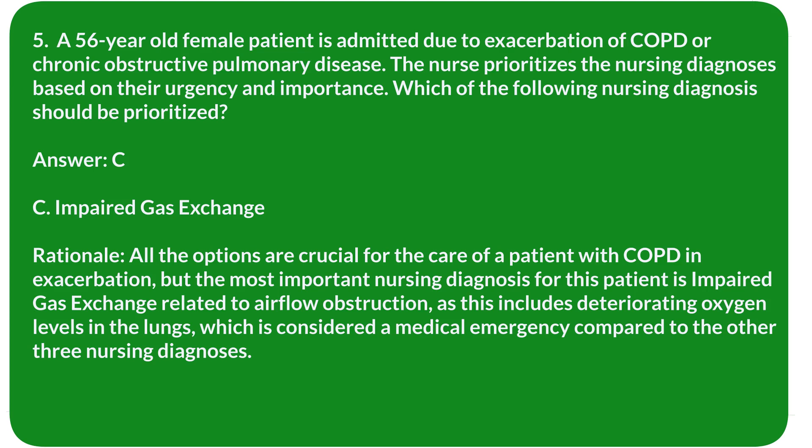Rationale: All the options are crucial for the care of a patient with COPD exacerbation, but the most important nursing diagnosis is impaired gas exchange related to airflow obstruction, as this includes deteriorating oxygen levels in the lungs, which is considered a medical emergency compared to the other three nursing diagnoses.